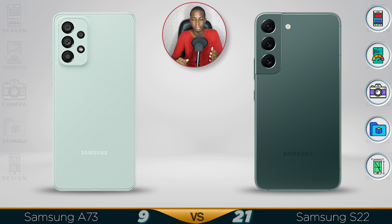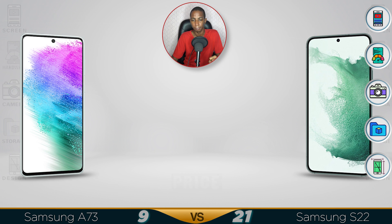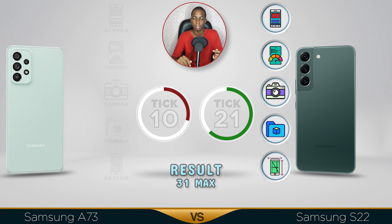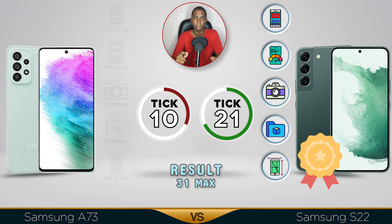Yeah, that was expected. The A73 is a lot cheaper, but when it comes to the Galaxy S22, there's a better screen, faster performance, high quality camera, better storage, and a better design. Comment below which video you want me to do next — see you in the next video guys.